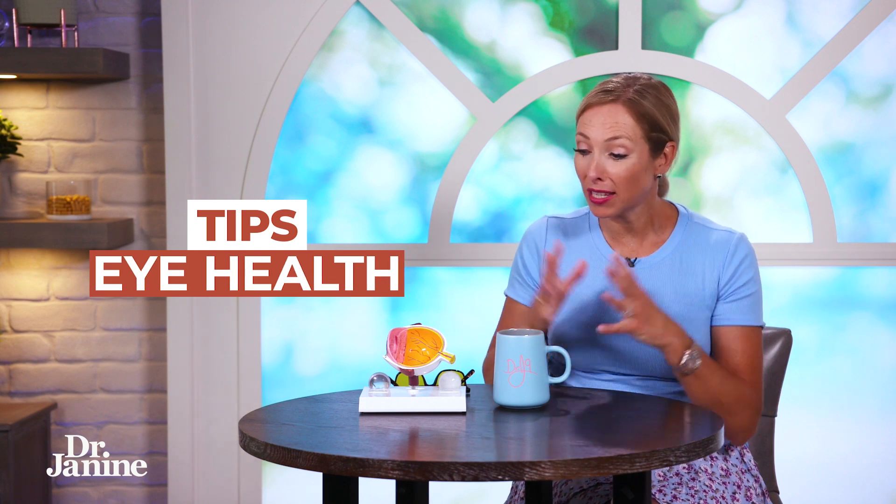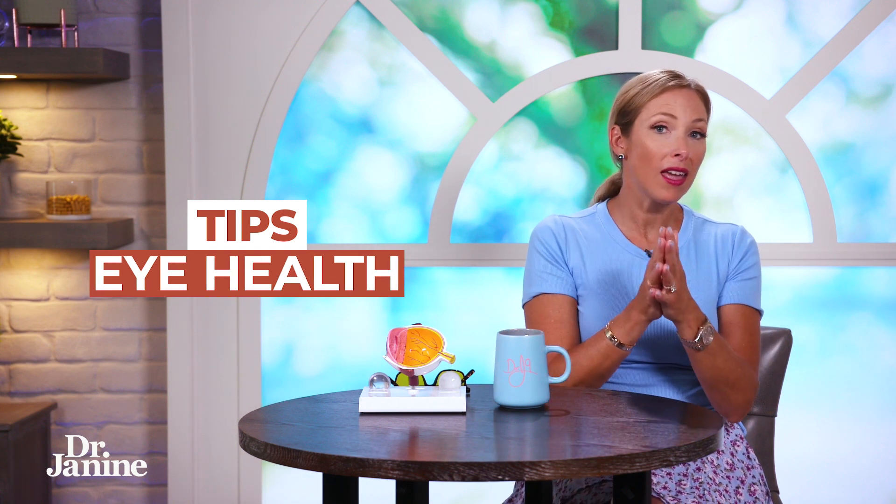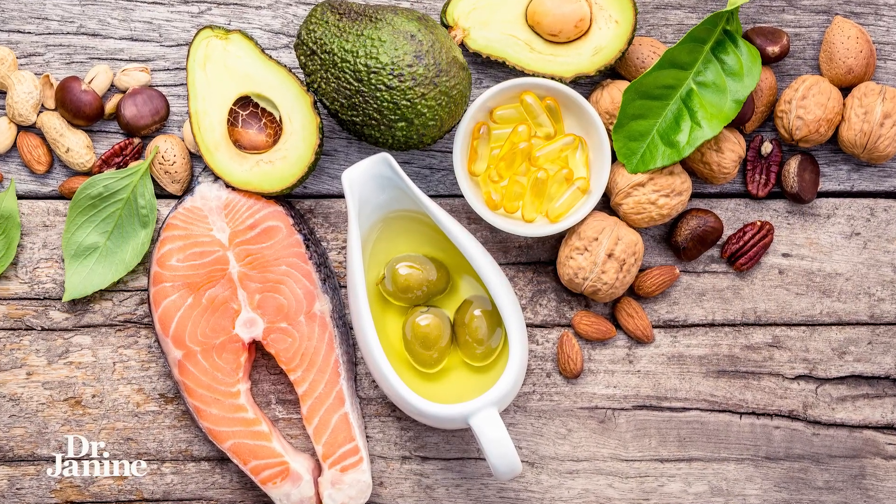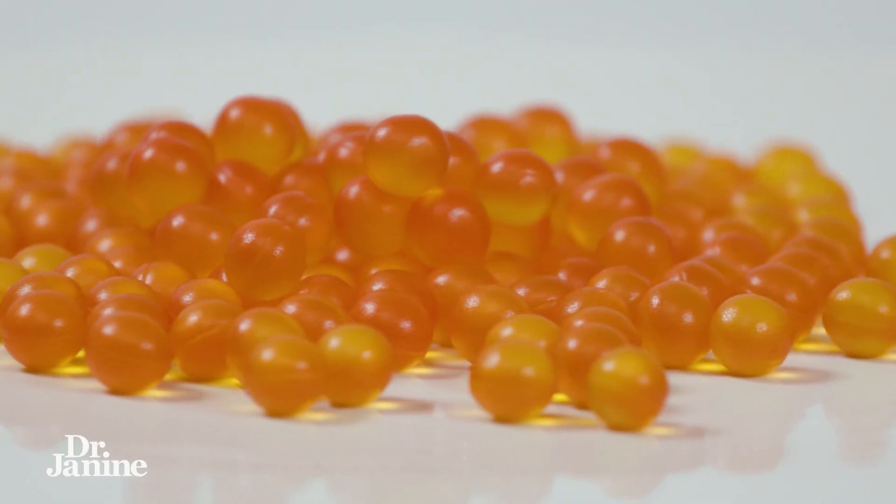My tip for protecting the eyes and for good eye health as it relates to blue light: number one, make sure that you're getting enough DHA — whether that's from fatty fish, which are the safer ones to eat, or taking a high DHA-containing supplement, which is very important as well.